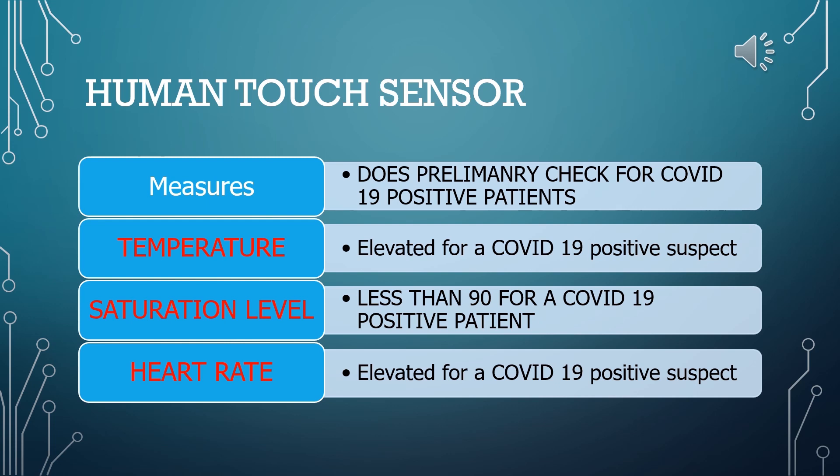An individual with body temperature more than 37.5 degrees Celsius will have an elevated heart rate, and hence won't be allowed to enter the premises. Normal arterial blood oxygen saturation level in the human body is 95 to 100%, so a saturation level less than 90% indicates a respiratory disorder, and that individual won't be allowed in the premises.